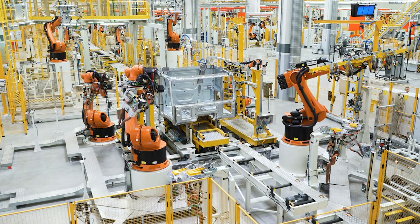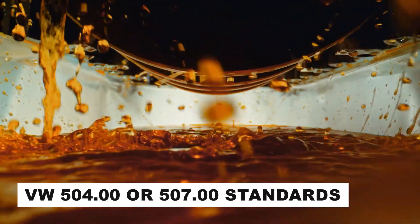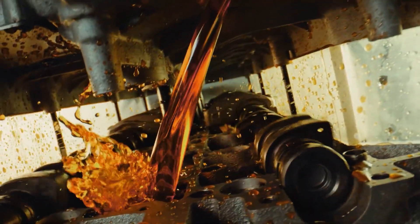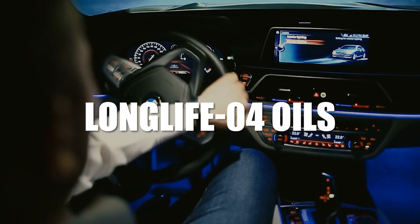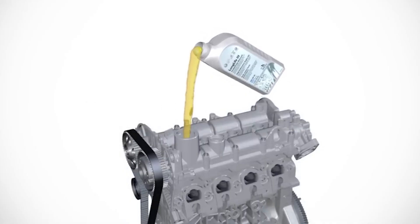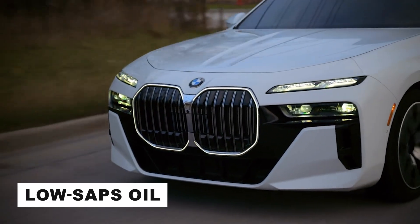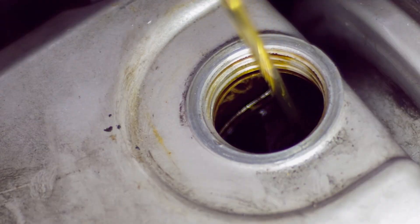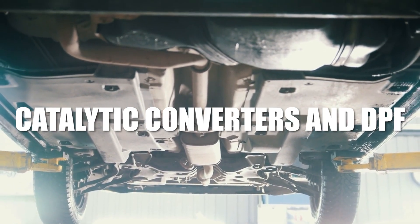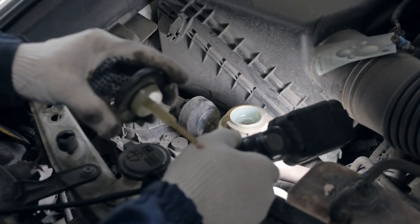European car makers also have their own oil requirements. Volkswagen engines usually need oils that meet the VW 504.00 or 507.00 standards — these oils are made for engines with special filters called DPFs, or diesel particulate filters. BMW cars often require Long Life 04 oils that are safe for both diesel and petrol engines and work well with modern emission systems. Many European cars also need low-SAPS oil, which contains less sulfated ash, phosphorus, and sulfur, helping protect emission systems like catalytic converters and DPFs. Using the wrong oil in these systems can cause blockages, damage the filters, and lead to expensive repairs.